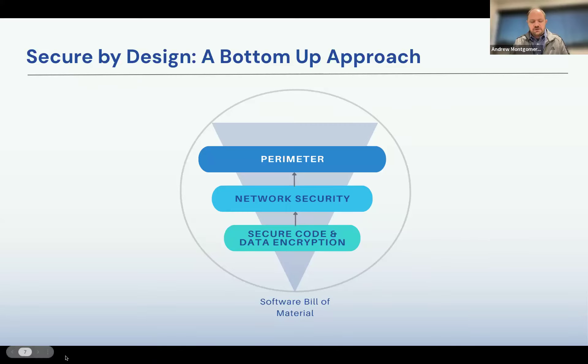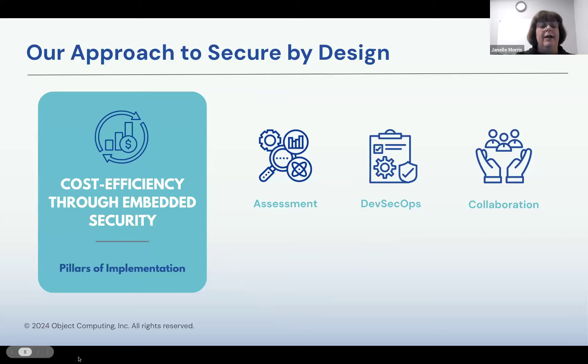So Janelle, how has this bottom-up approach shaped how Object Computing has approached this problem internally? We take a three-pillar approach. First and foremost, we've worked hard to figure out how to cost-effectively implement this so security doesn't become a burden on our project teams. We look at assessments and threat mitigation, DevSecOps, and collaboration as our three pillars in the process.